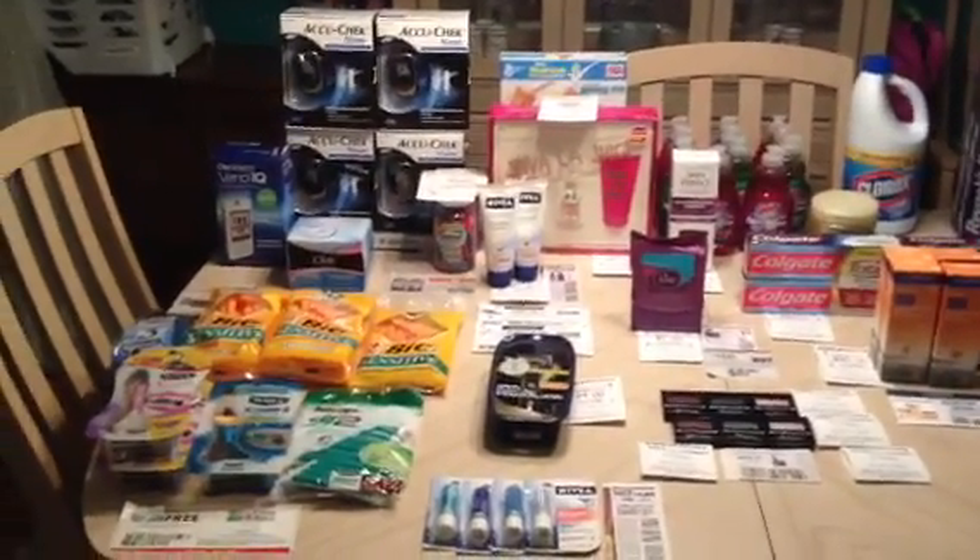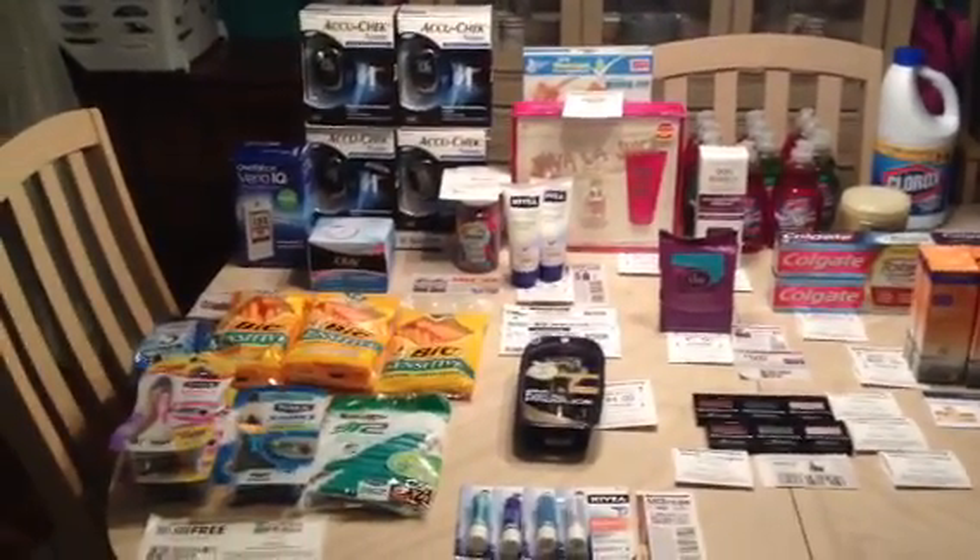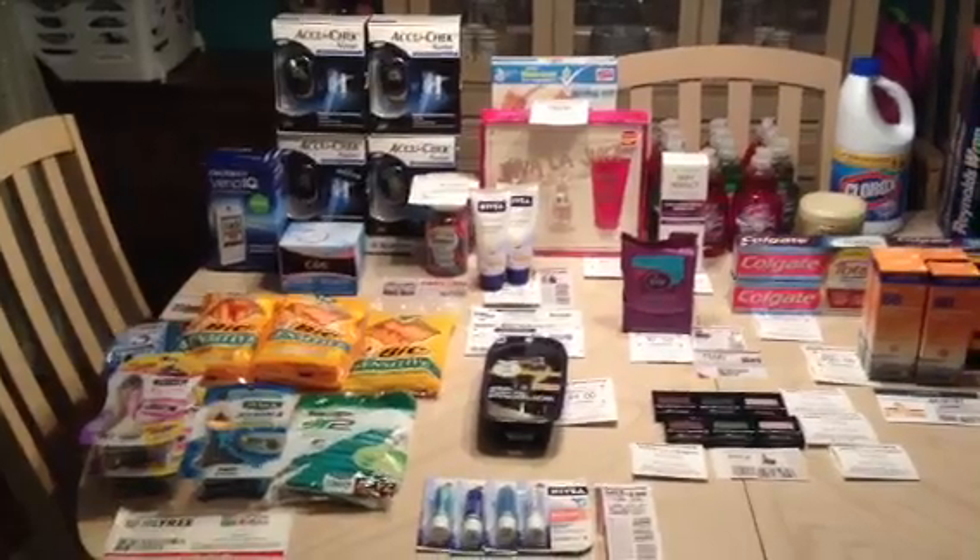Hey y'all, it's Island Coupon Gal, take three. I'm trying to show you what I got tonight at CVS, Saturday, November 10th.